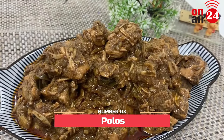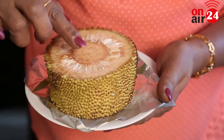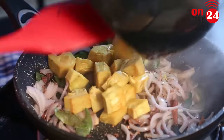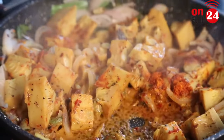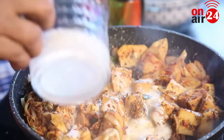Number 3: Polos. Spices are dry roasted, and small pieces of jackfruit are mixed with the roasted spices. Mustard seed oil is heated in a pan, and garlic, onion, curry leaves, lemongrass and cinnamon are added. Then jackfruit pieces are mixed with the gravy and coconut milk is poured. It's then cooked for an hour.